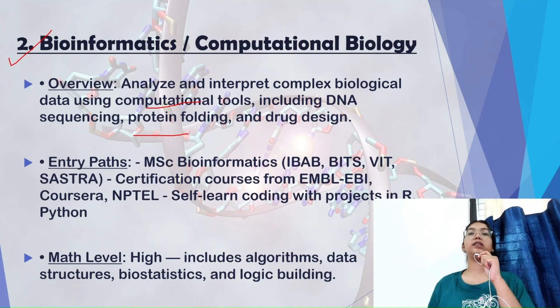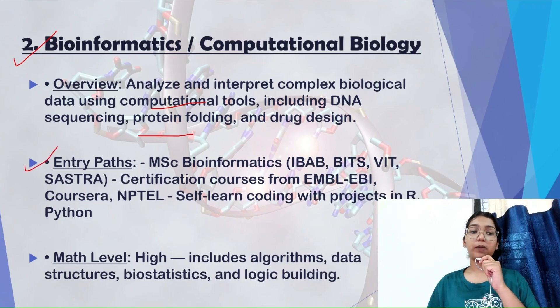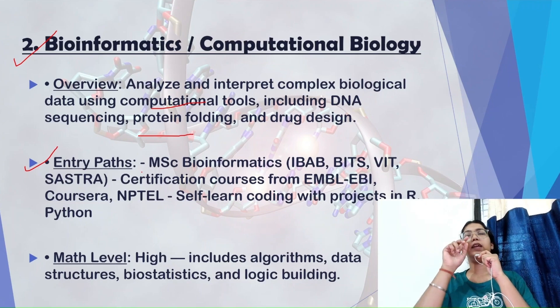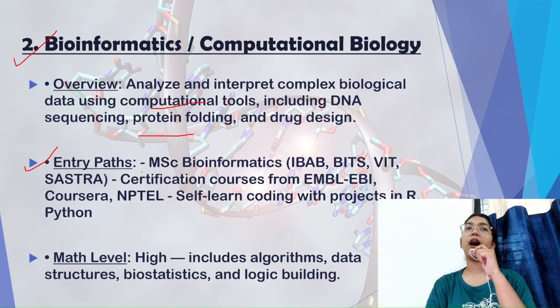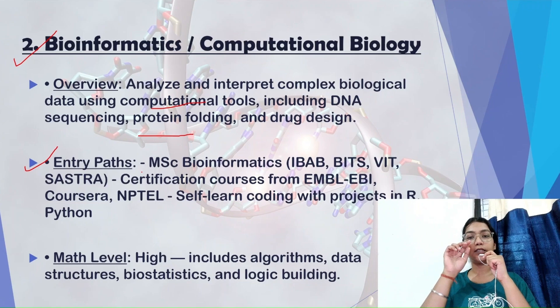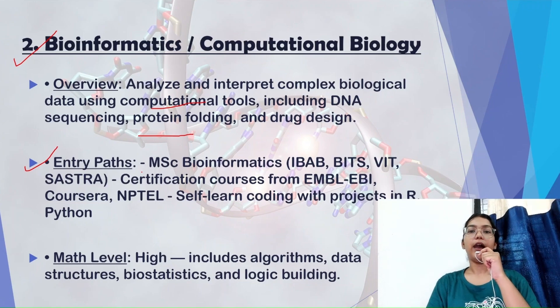For the entry path in bioinformatics, if you are doing your graduation in subjects like geology, botany, biotechnology, microbiology, or molecular biology and are aiming for bioinformatics as your career goal, I recommend doing your masters in bioinformatics, microbiology, or genetics. Since bioinformatics is a booming part of biotechnology with many students aiming for it, you need to stand out from the crowd.